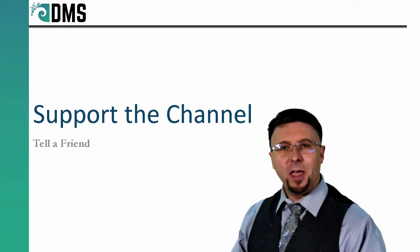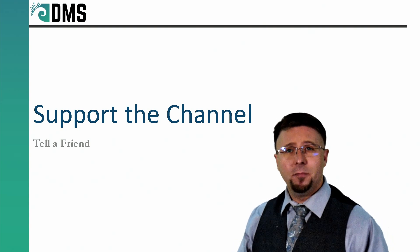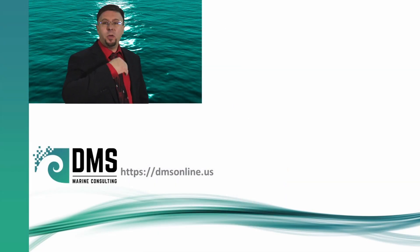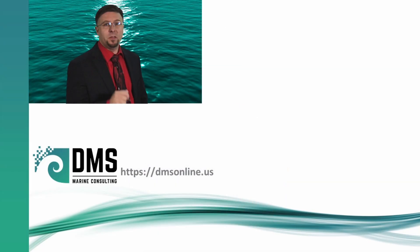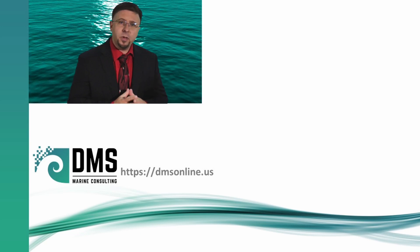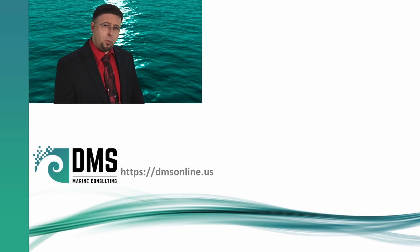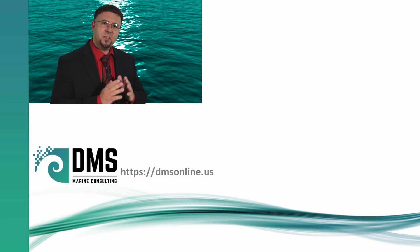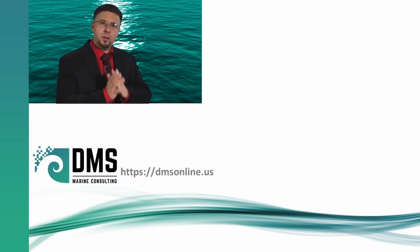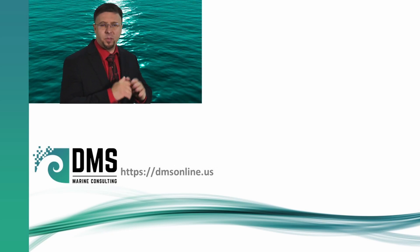Thanks very much. I am Nick the Naval Architect. If you'd like to support this channel, tell a friend about it. The primary job of DMS is offering engineering consulting to the maritime industry — if it floats or sinks on purpose, we can help you with it. At DMS, we are here to bring big science and apply them to smaller vessels, ensuring that everybody gets the maximum potential from their ship.